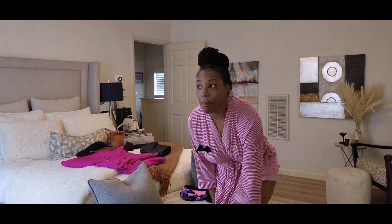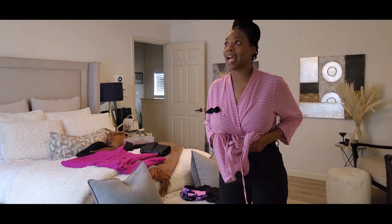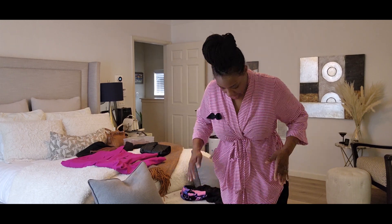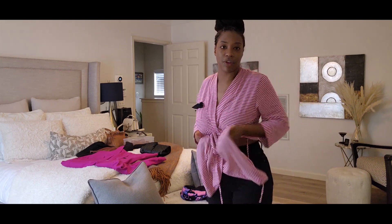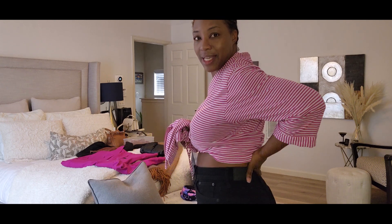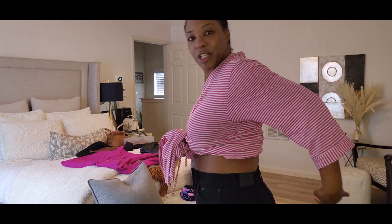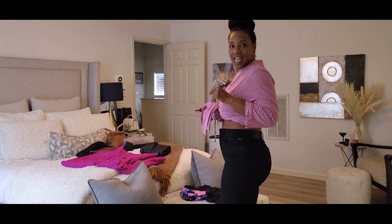Okay, these Madewell jeans are so good. Like I really love them. I think you need to size down in these — I got a size 28 and I'm normally a size 8, just for reference. But there is no gap. This is what impresses me — there's no gap at all. Like the butt-to-back ratio on these is perfection.